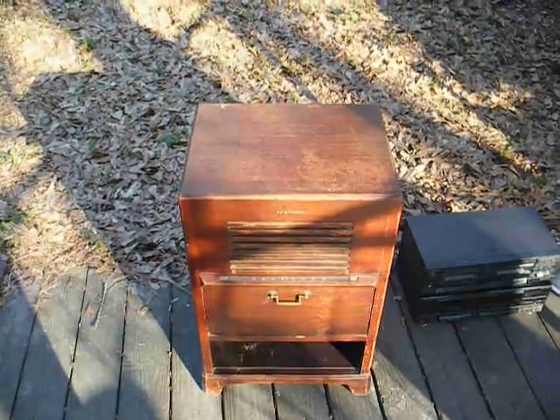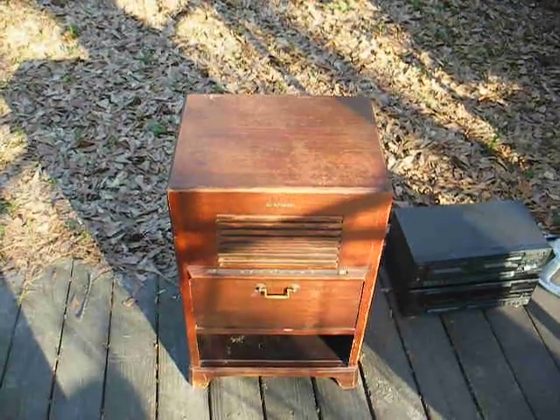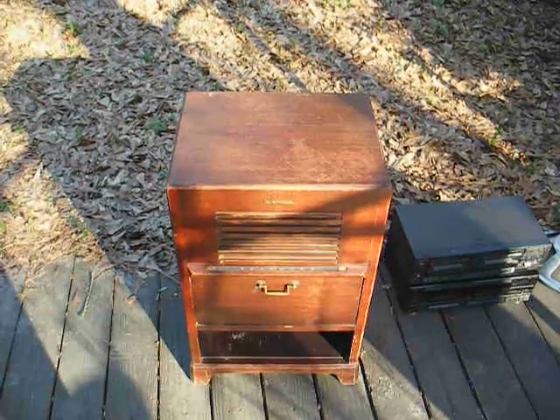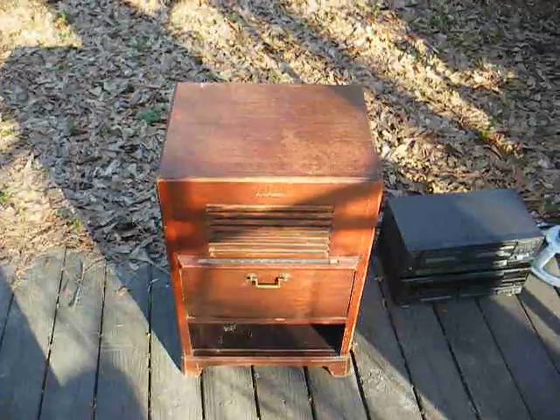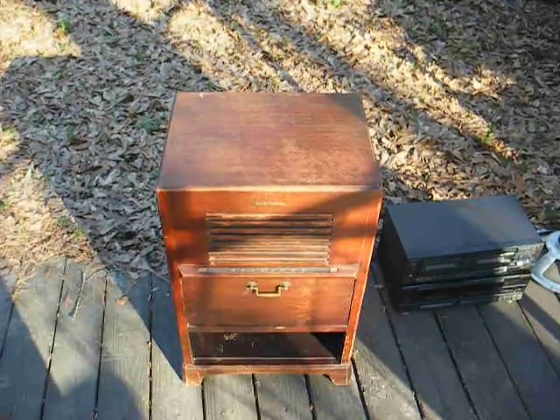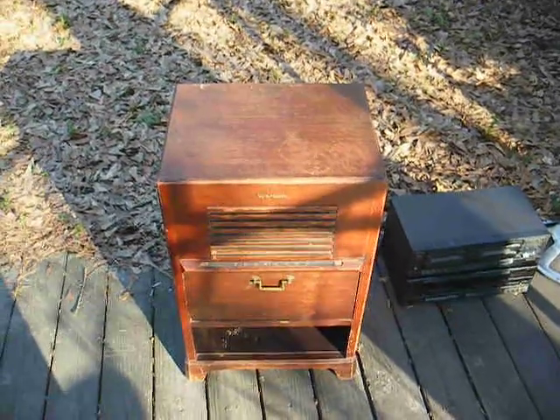Here's something interesting I drug home from the flea market today. This is an RCA Victor model 9W51, AM radio and 45 RPM record changer combination.